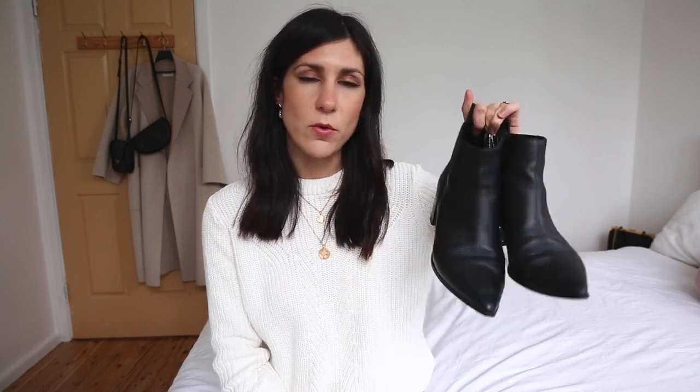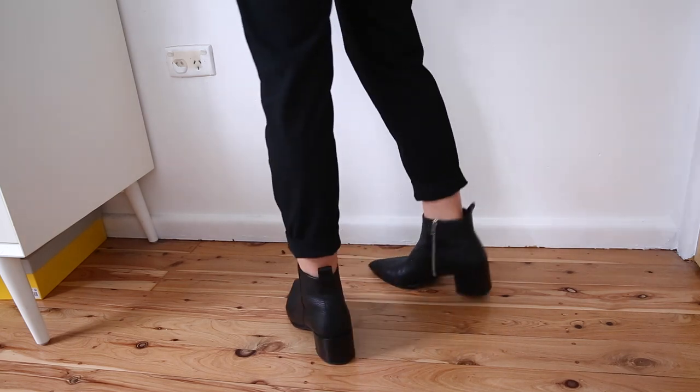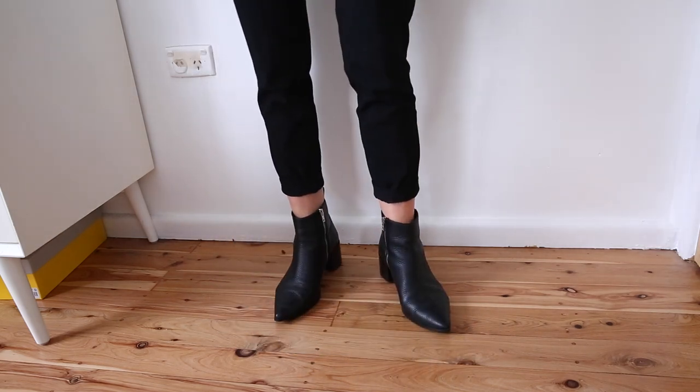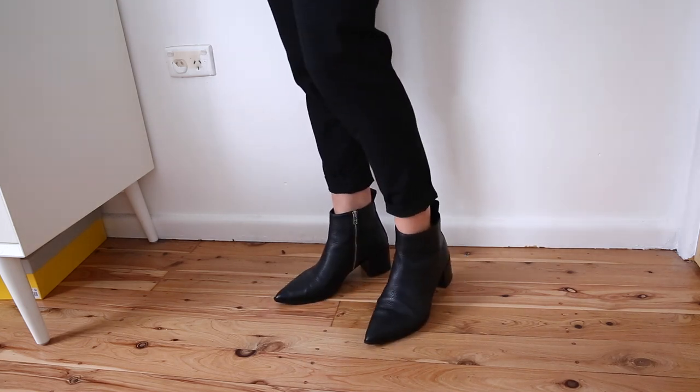Then we have my winter boots, which you've probably already seen pop up in a few of my videos. They are my Everlane Boss boots. I did own the Acne Studios Jensen boots for a while, and I ended up selling them in favour of these ones because I love the little low block heel and the silver zipper detail — it just makes them a little bit more interesting. If you do want a dupe for the Acne ones, Mark Fisher do a really great pair, which I'll link in the description. I personally really like a pointed toe because it draws the eye down and visually elongates my legs.